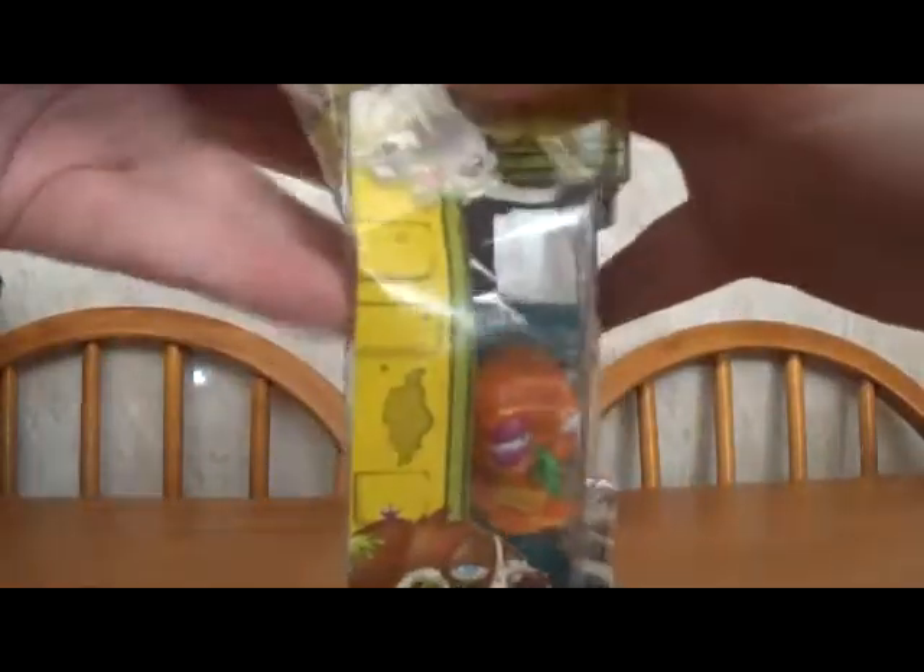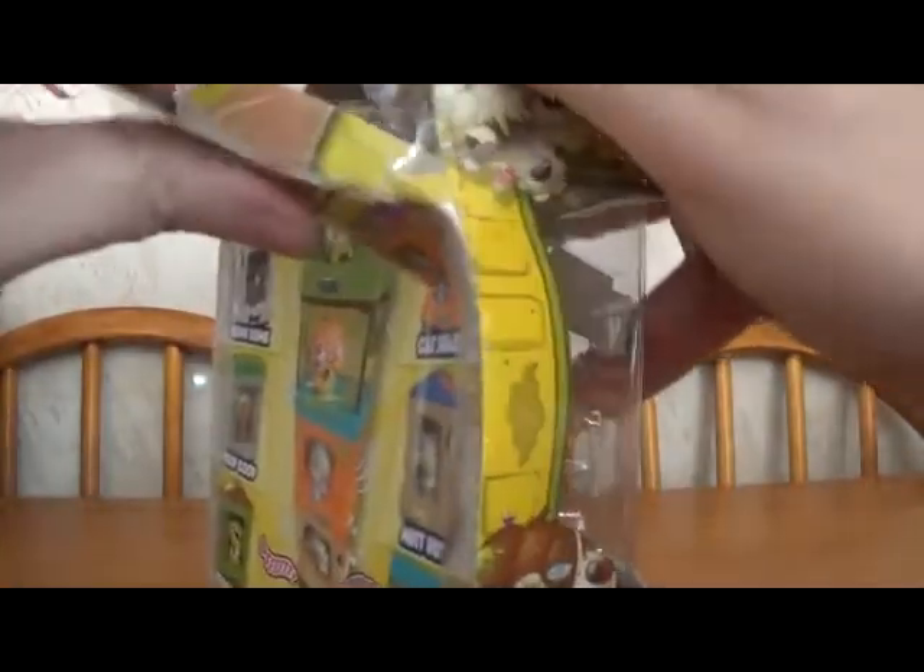This is by Moose. You probably know the Trash Pack — these are actually what replaced them, I think.